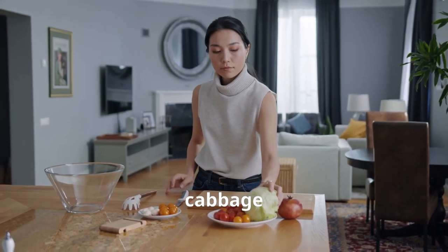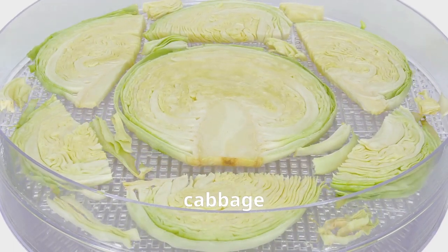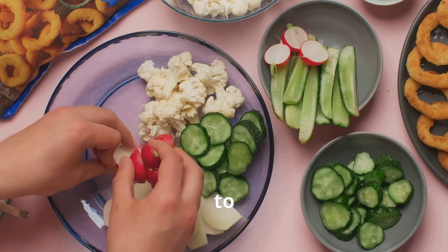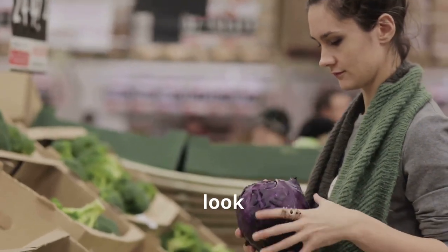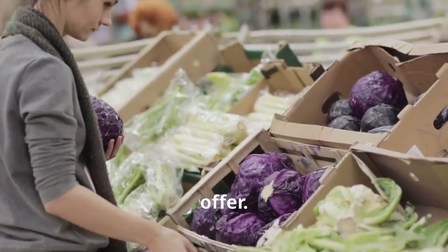It's not just about taste — cabbage is packed with good stuff too: vitamins, minerals, fiber. No wonder it's a favorite ingredient for everything from salads to stir fries to sauerkraut. So next time you're at the market, take a closer look at the cabbage section. You might be surprised by the variety on offer.